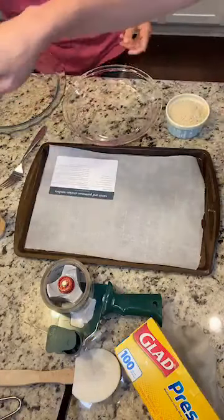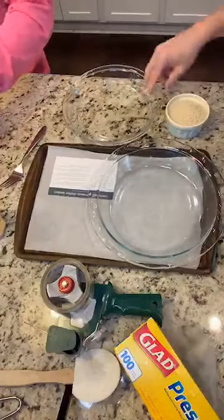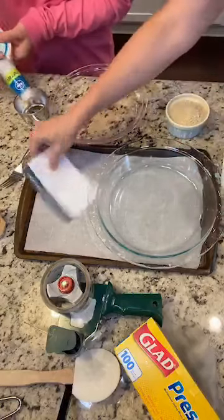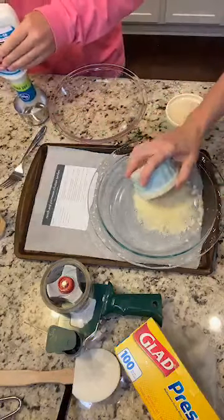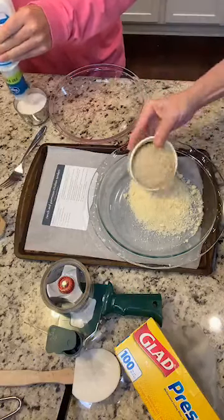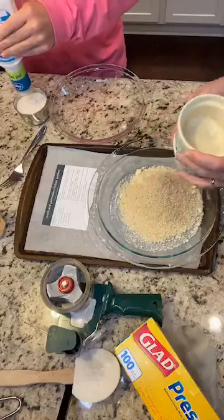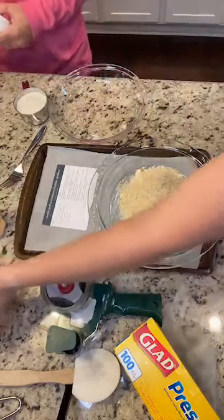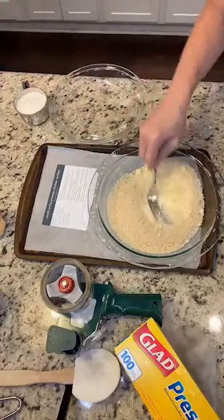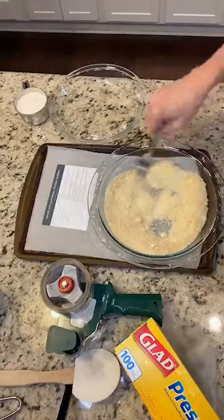You're going to get a cup of ranch dressing — I like to do it in a pie plate because that just makes it easier. She's got a cup of ranch dressing. And I'm doing a cup of panko breadcrumbs and a cup of grated Parmesan cheese. We're going to mix together the Parmesan and the panko, and I'm going to add in a teaspoon of garlic powder.